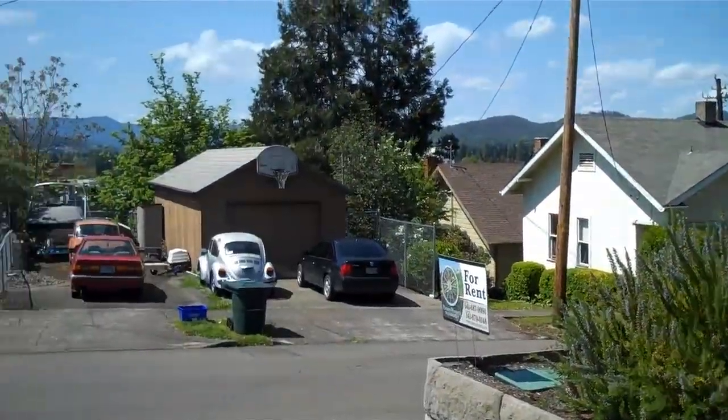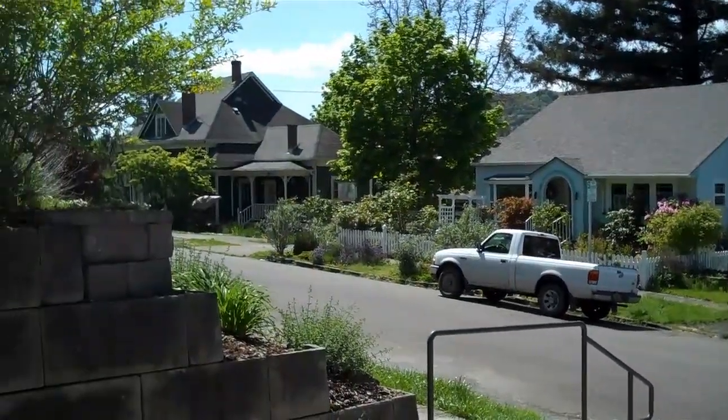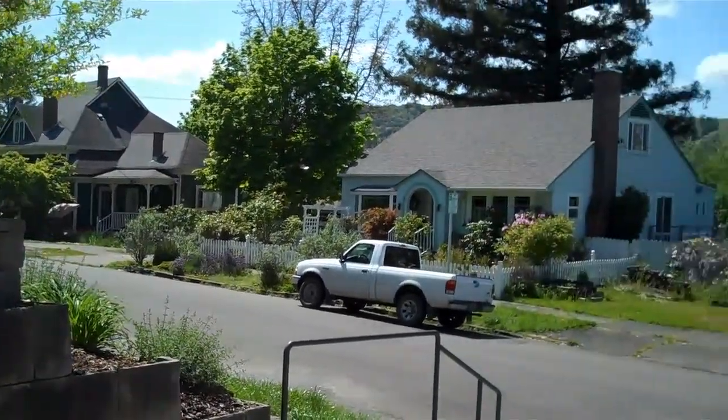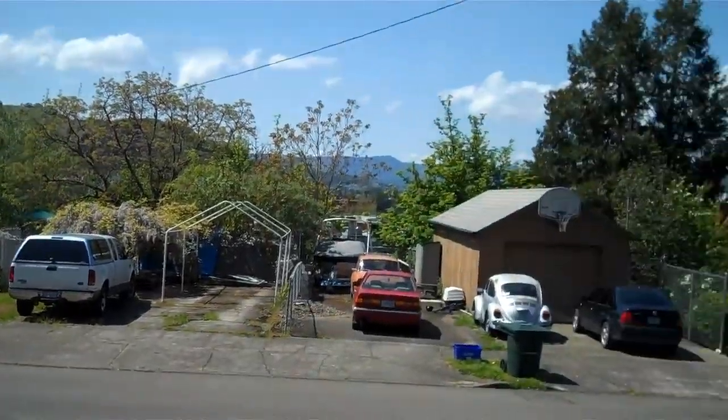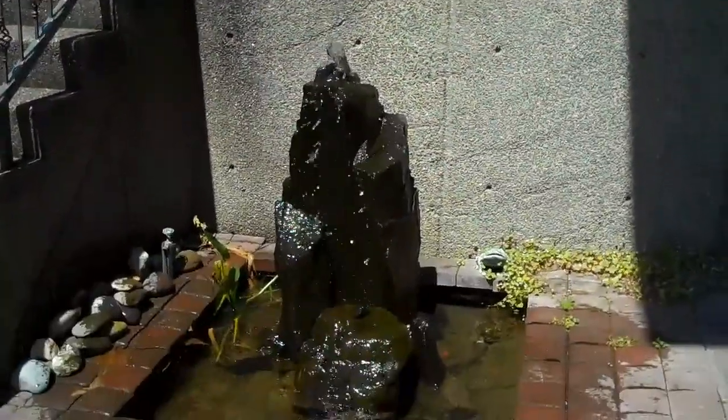Here's kind of a pan shot of the surrounding neighborhood. On the first level, it's got a water feature.